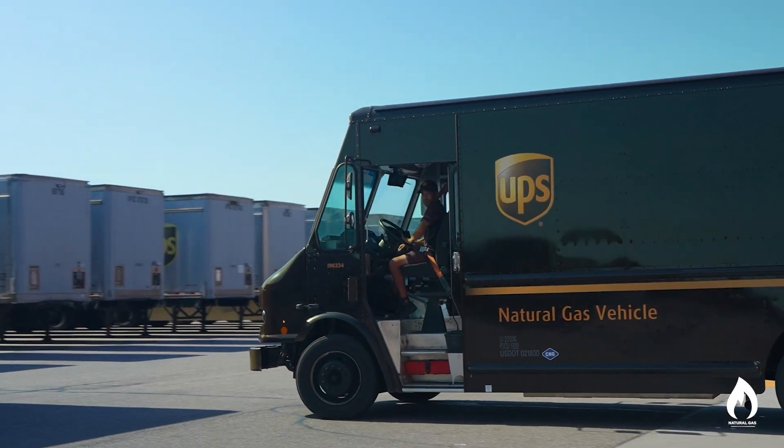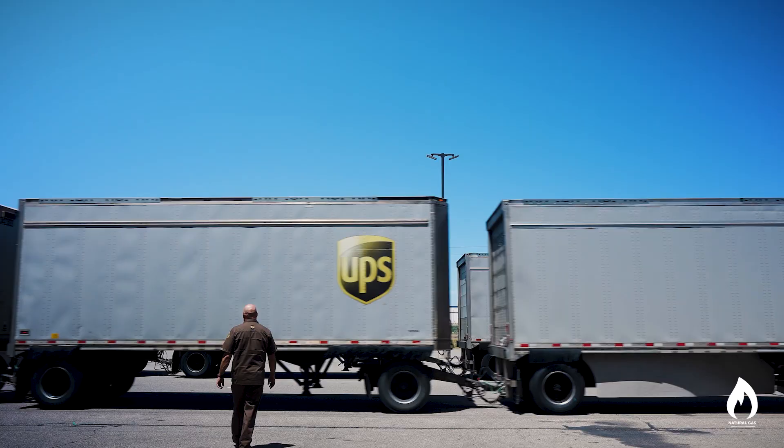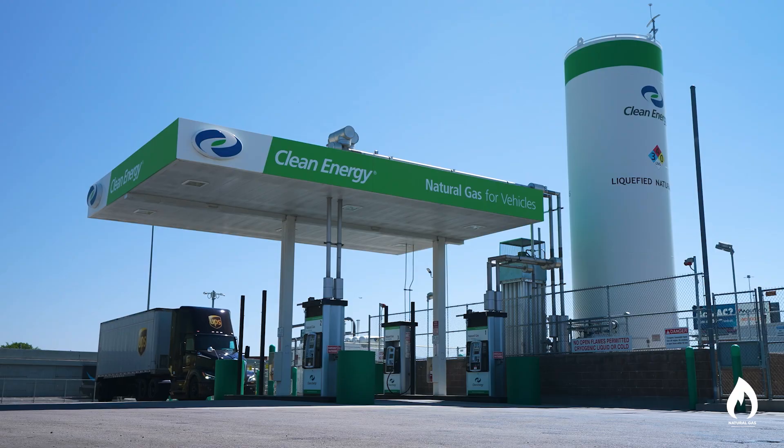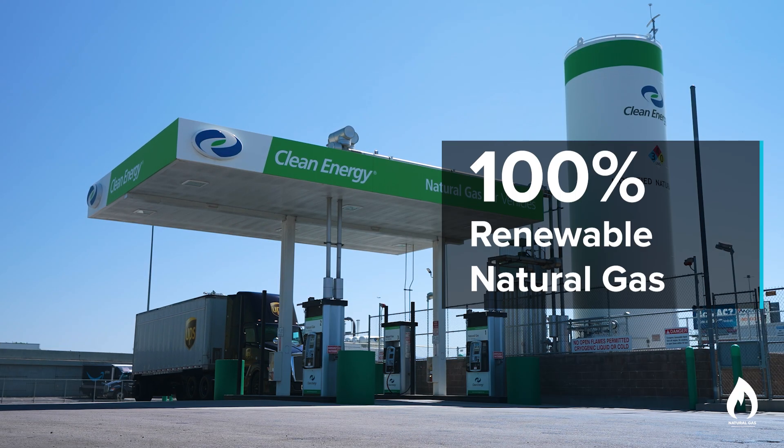We're in Salt Lake City, Utah, visiting the fourth largest UPS regional hub in the United States. Salt Lake City is beautiful, surrounded by mountains on all sides. These mountains, however, trap all the emissions, which led UPS to choose natural gas trucks for their Salt Lake City fleet.